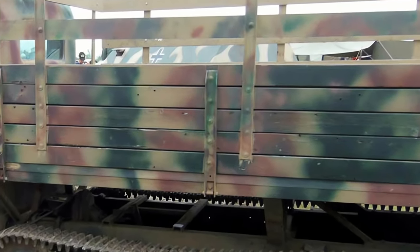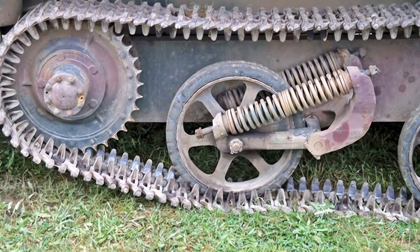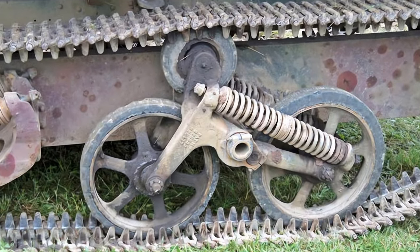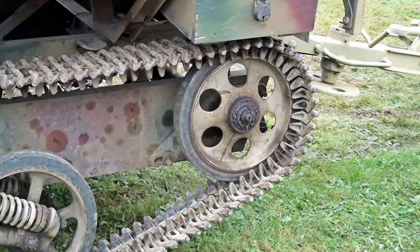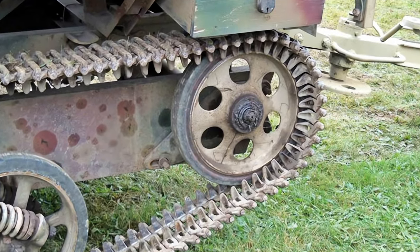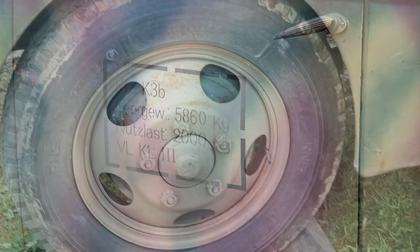The rear wheels were replaced by a track suspension system, while the front wheels remained unchanged. The Ford Maultier V1939 was mainly used for transport and supply duties, but some were also equipped with anti-aircraft guns or rocket launchers. It was one of several models of half-track trucks produced by the Germans, along with the Opel Maultier and the Mercedes-Benz Maultier.